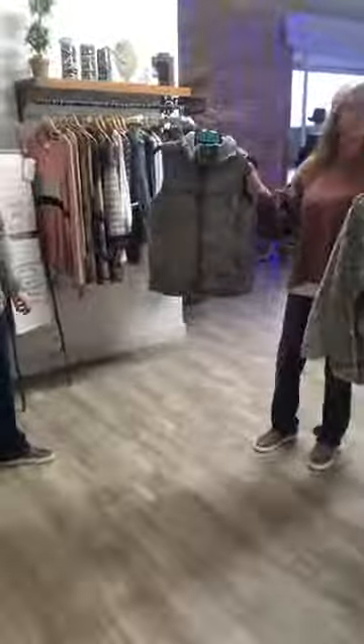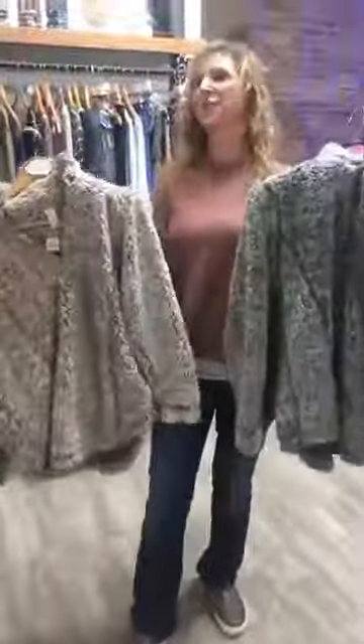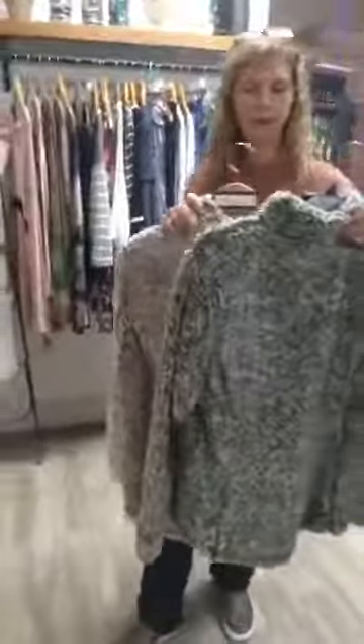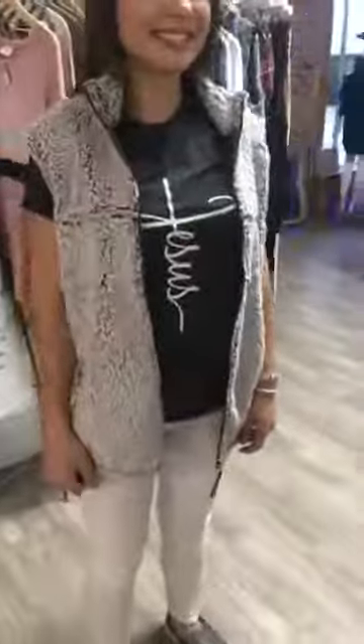We do have the Sherpa jackets and vests in. In Spanish Fort, we have burgundy and navy. Here in Robertsdale, we have green and a mocha brown. Hannah is showing the pullover — super cute, great layering piece. We also have the vest, number twenty-two, at $44, available from small to 2X. The Sherpa jackets in brown and green are $54 and go from small to XL.